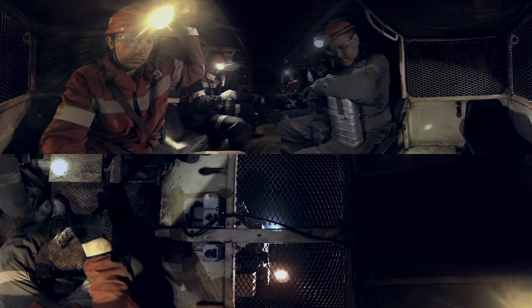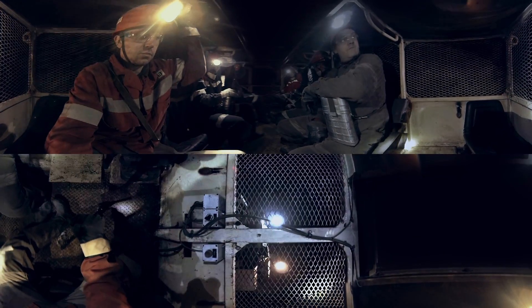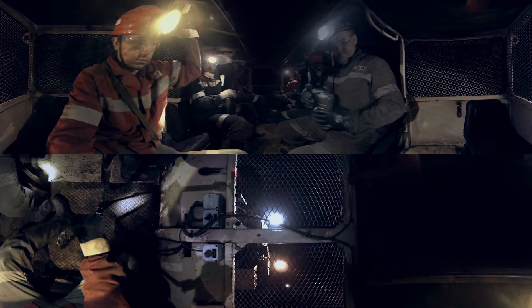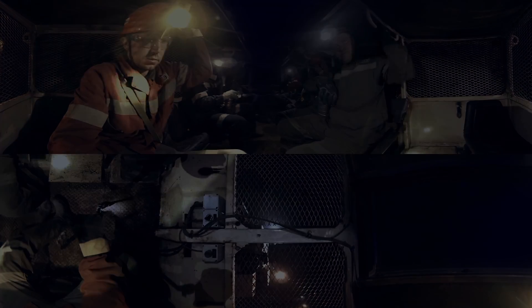The multifunctional carrier has three replacement capsules that can be changed depending on the transportation requirements. A set of replacement capsules allows the carrier to transport not only people, but also diesel fuel and explosives.